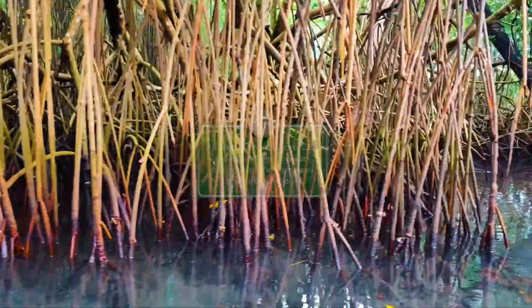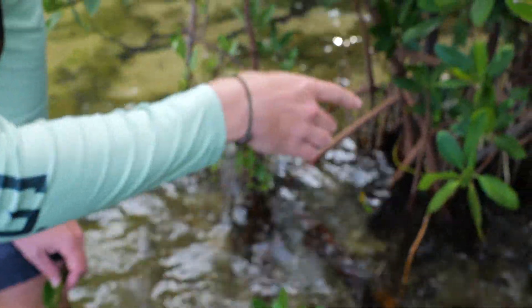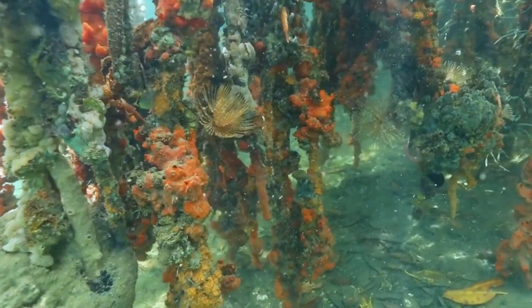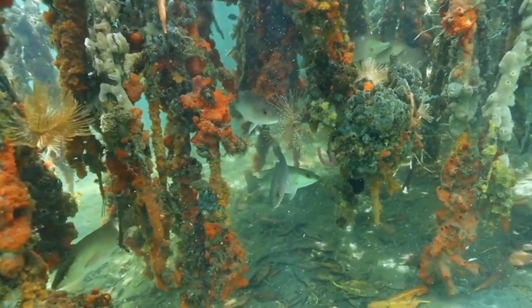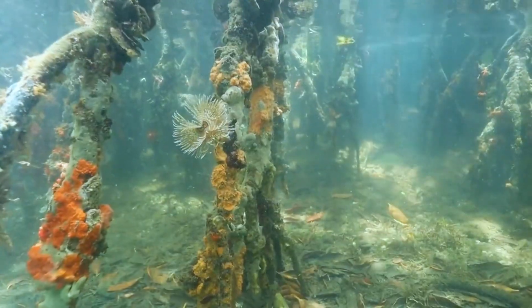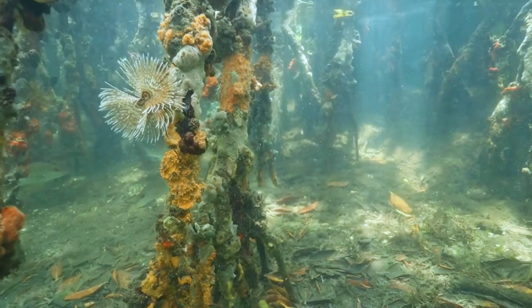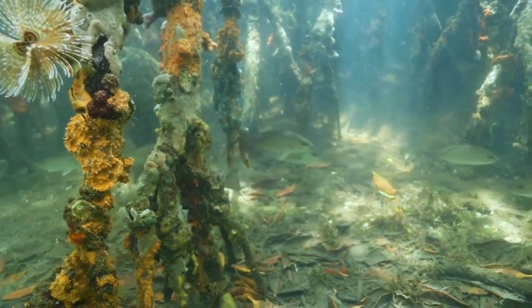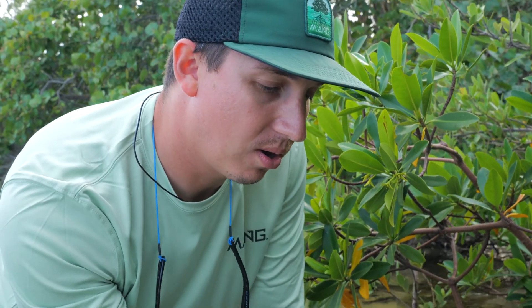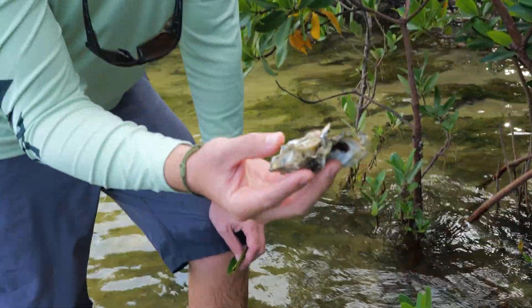In my hand here, we have oysters. Red mangrove roots specifically allow for oysters and other fouling organisms to attach to their roots. We have some barnacles that will grow on red mangroves, sponges, oysters — anything that can really grab a hold of them. You'll also see snails that attach to these roots. These will actually help to filter water. One oyster can filter up to 50 gallons of water per day.